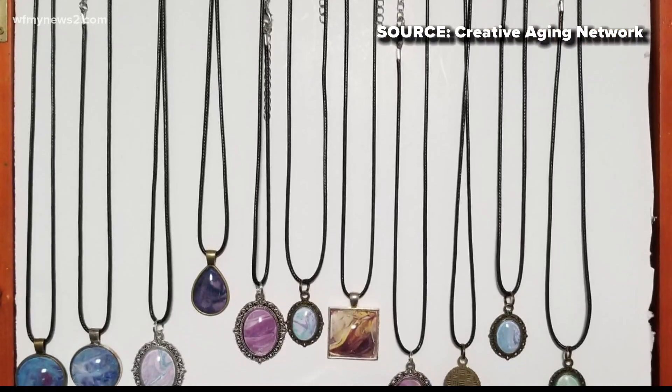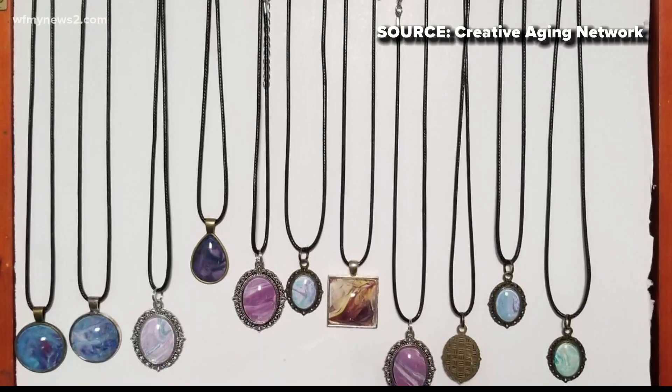They'll have tables set out in our parking lot and folks can just drive by, take a look at the artwork. And if they see something of interest, just ask the artist if they can look at it a little closer and then make either a cash exchange or PayPal, or whatever the artist and the individual would like to do.